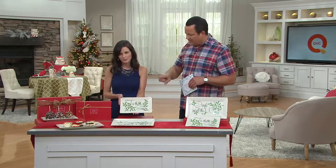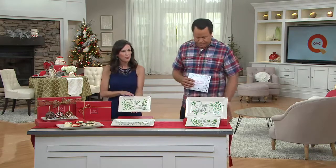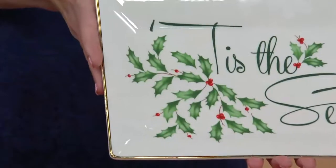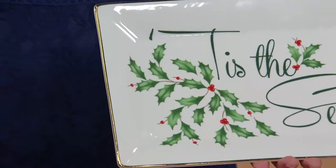Now let's talk about clean-up and care. You would think with 24-karat gold and porcelain you'd have to handle these with kid gloves, but these are actually dishwasher safe, which I absolutely love.